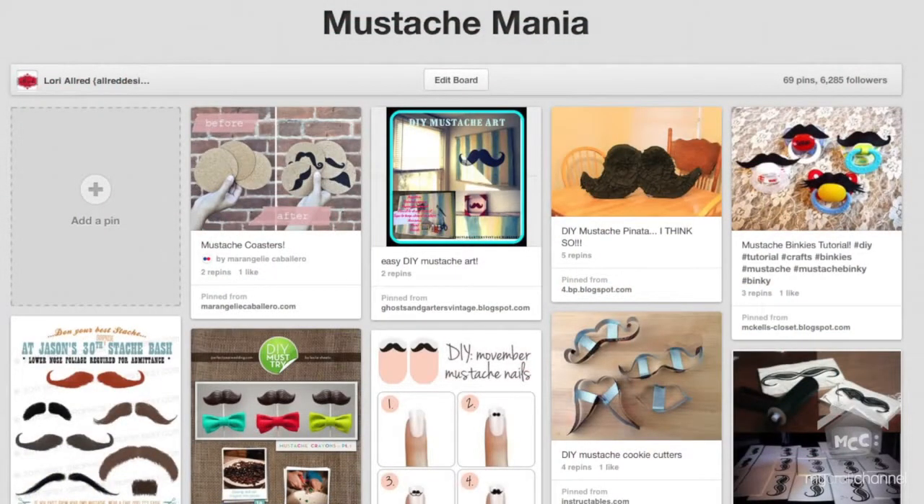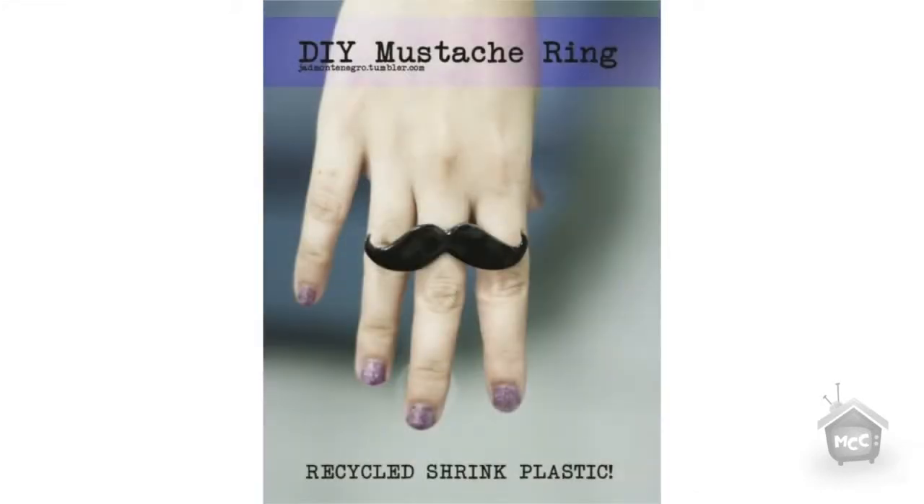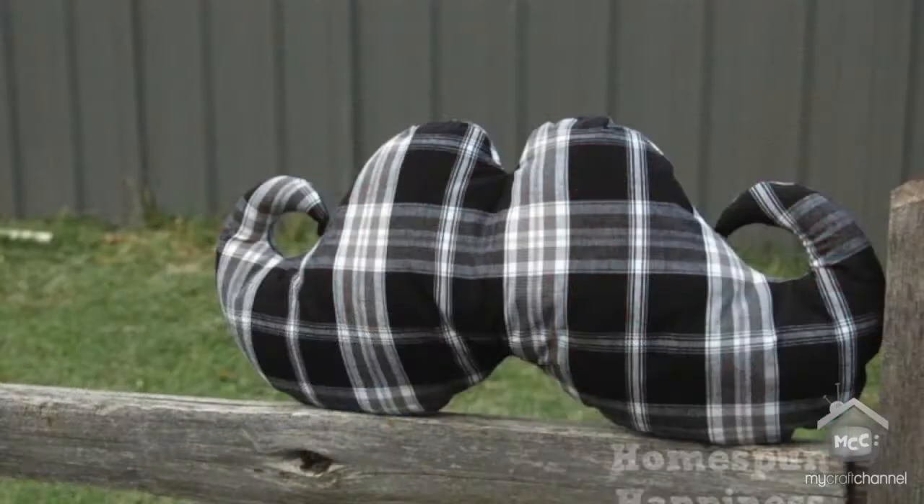Let's go to my pin board called Mustache Mania and look up a couple of ideas that really caught my eye. The first is one from Urban Outfitters — a pillow where they've imprinted half the mustache on two pillows and put them together. Another one from jadmontegro.tumblr.com is a really beautiful ring, which I actually made in another episode out of Shrinky Dinks. And then there's another pillow from shophomespunhappiness.com — she was only charging $12, but she's sold out, so watch her blog for when she gets more.